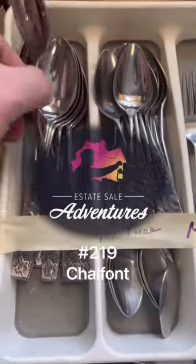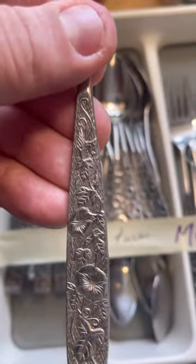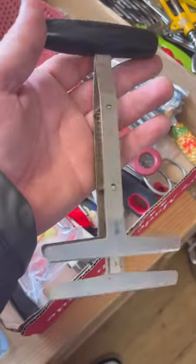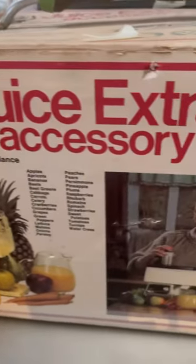Estates Hill Adventures number 219, Chalfont. Our friends at A&A put together this amazing liquidation. I don't normally peruse the kitchen supplies but this time I did, especially given these appliances that were still in their original boxes.